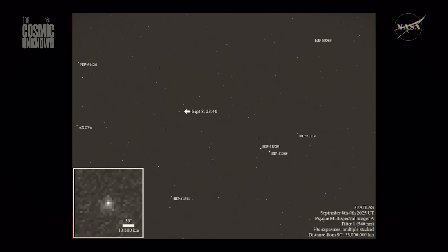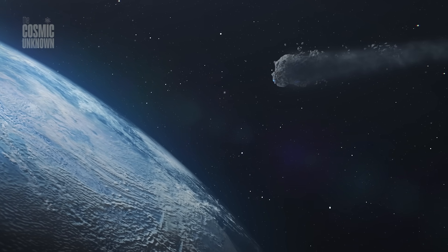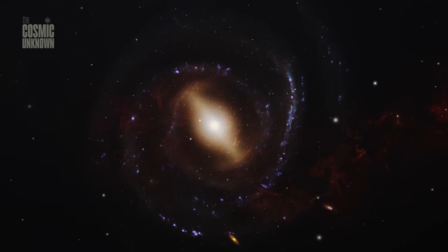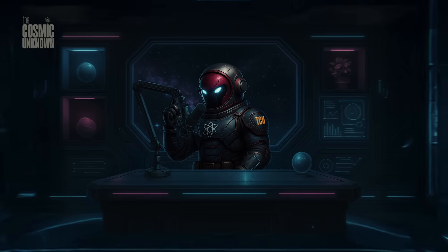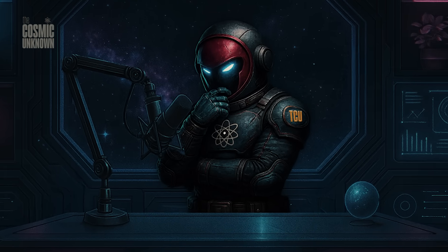If you've stayed awake wondering what else is hiding in the silence, you're in the right place. Leave a like to help this signal reach others, and subscribe to join us as we track the anomalies of the deep. If you'd like to help us keep staring into the unknown, consider becoming a member of our community. Until next time, keep your eyes on the stars — but remember, the stars might be watching you back. Stay curious. Stay vigilant. And, as always, watch the void.